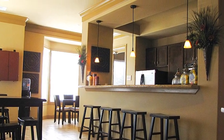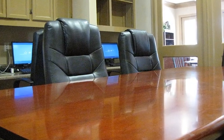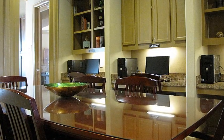If you need to get a little work done, you'll appreciate our business center, complete with conference table, internet access, and computer workstations.